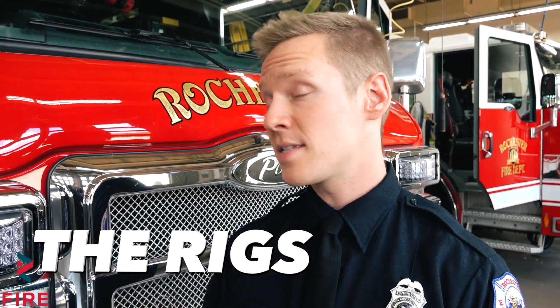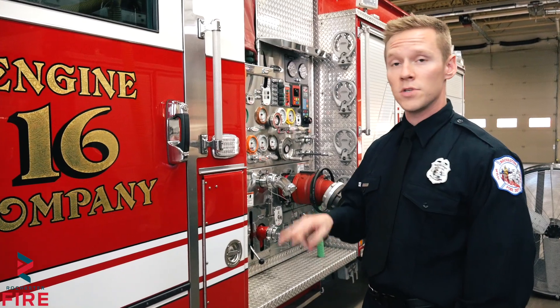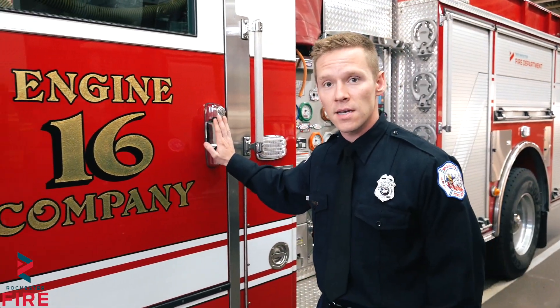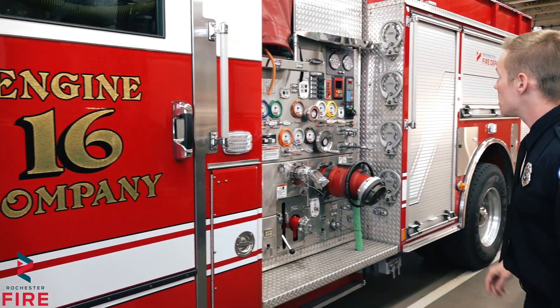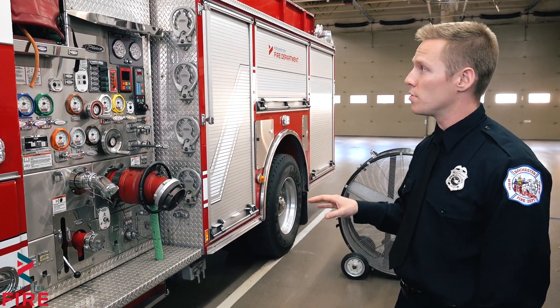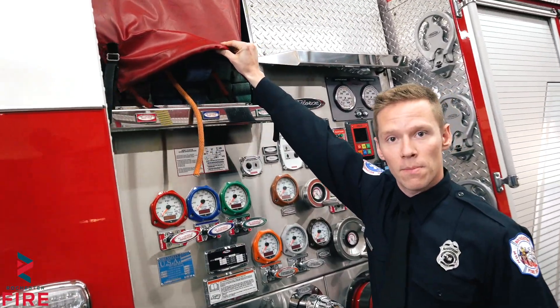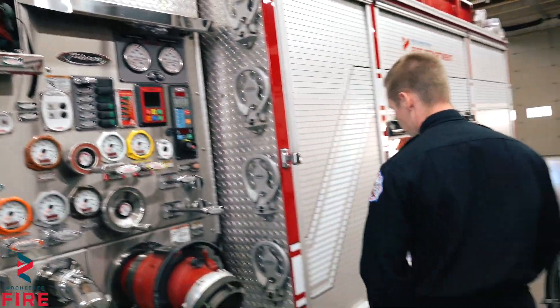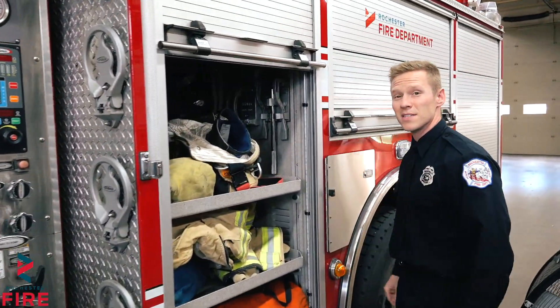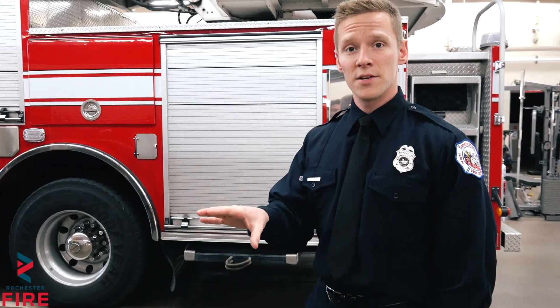Here on the Rochester Fire Department we have six engines and two trucks. Let me take you through a tour of what one of our engines looks like. Here at station one we have two engines and one truck. This is Engine 16. Engine 16 has over 600 gallons of water on it. The engines are what we use to put water out. They have a bunch of hoses on top that we can pull off and they're also full of equipment — basically one giant toolbox from front to end.